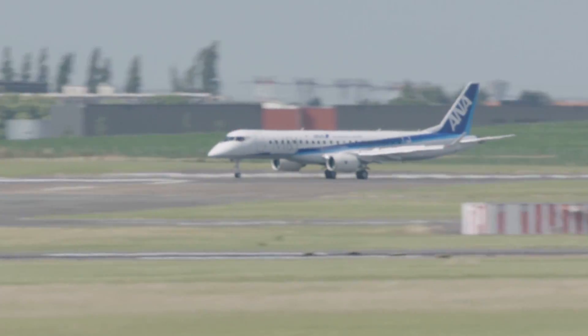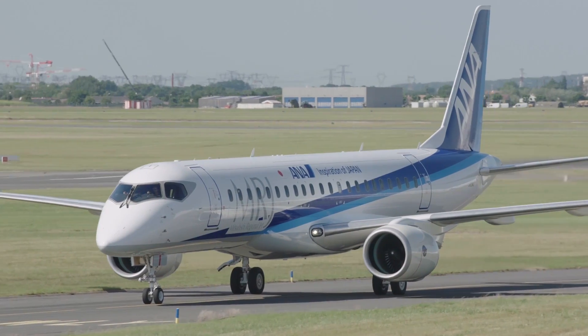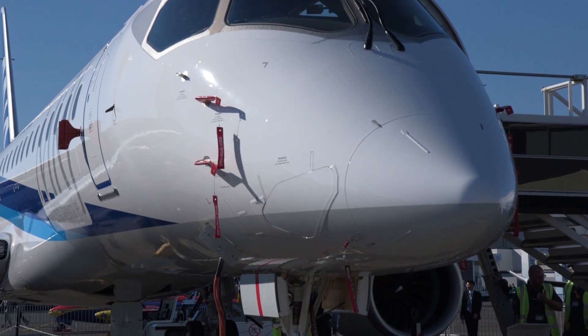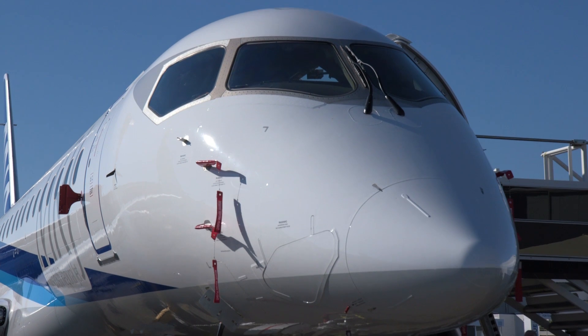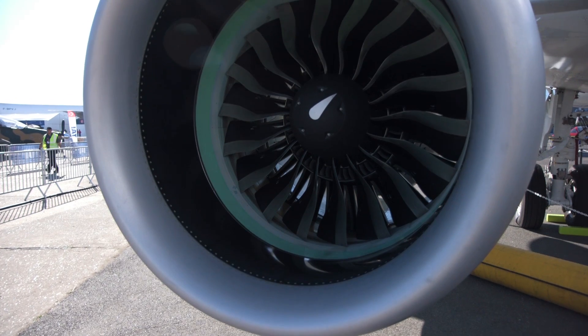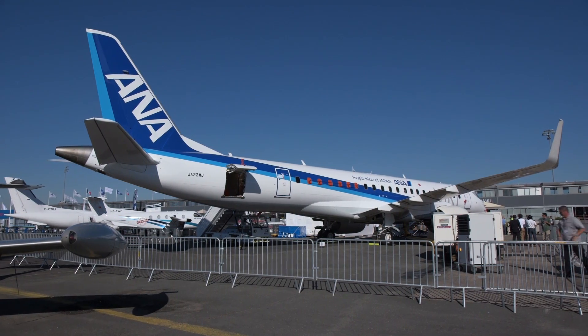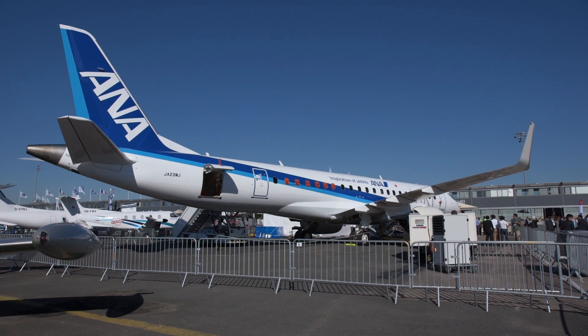Mitsubishi brought its third flight test MRJ-90 to the Paris Air Show for the new airliner's first public appearance. The specific aircraft is intended to test the avionics and autopilot performance. The fly-by-wire MRJ is powered by Pratt & Whitney geared turbofan engines, and the flight test program's five airplanes are busy logging hours towards certification in 2019.